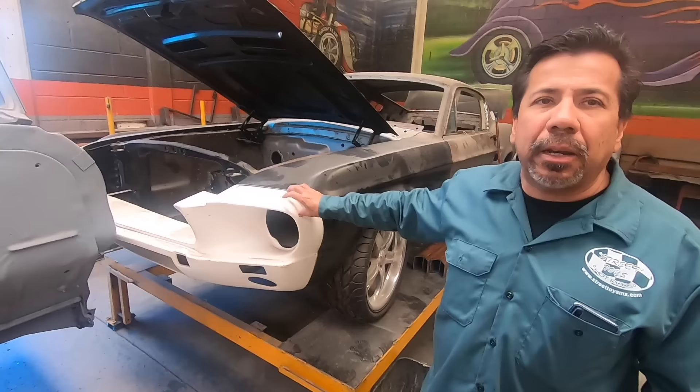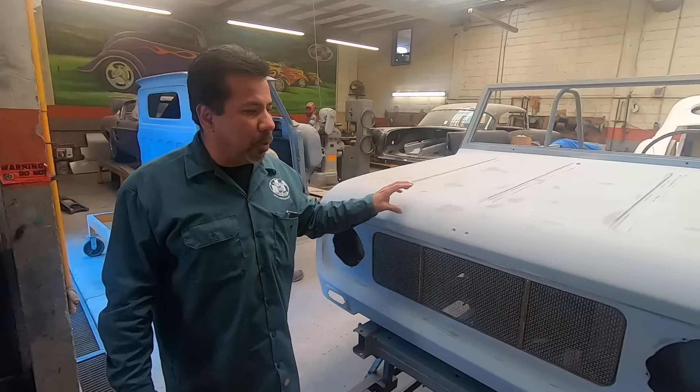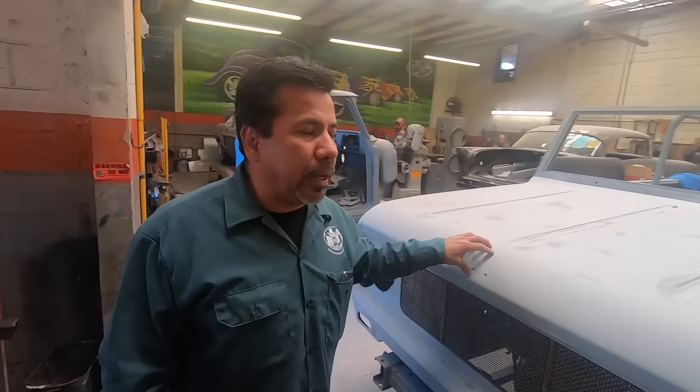The only thing we use in fiberglass is the nose, because of the complexity of building it out of metal and the added weight. This is a 41 Willys that we're building for a customer — we actually make this body ourselves, we have the molds to make it. There's also a National Scout we're doing for a customer, upgrading it with a Chevrolet motor, modern drivetrain, and air conditioning to make it more reliable.